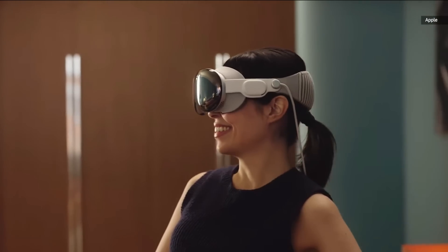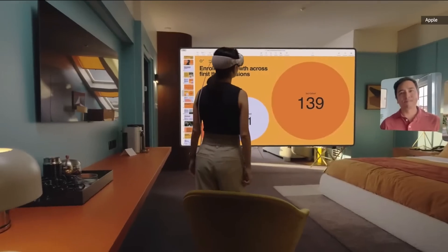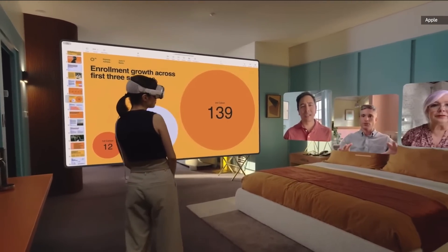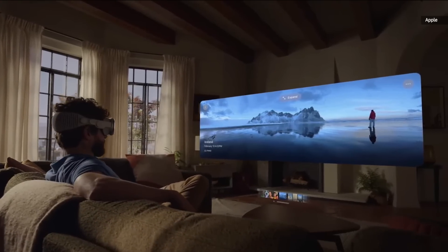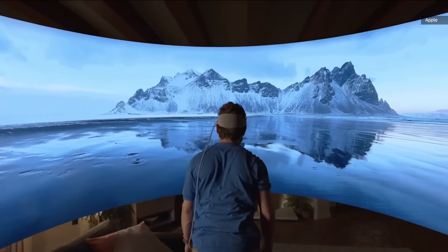Apple Vision Pro has an amazing FaceTime experience. FaceTime now becomes spatial, taking advantage of the room around you. And within FaceTime, you can share apps with others and use them together with SharePlay. In Vision Pro, every panorama you've ever taken on your iPhone now expands and wraps around you life-size.